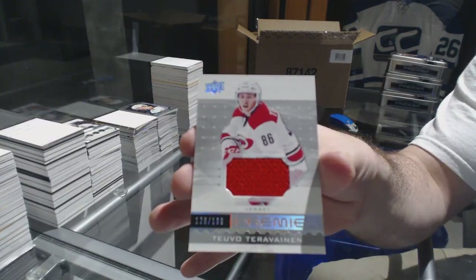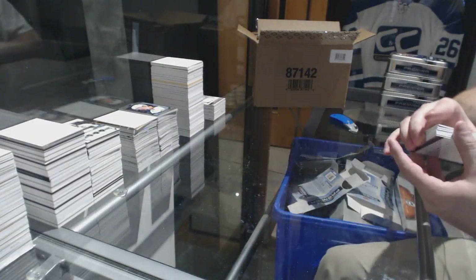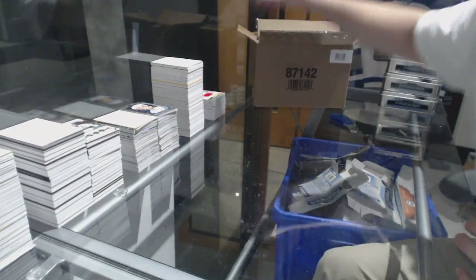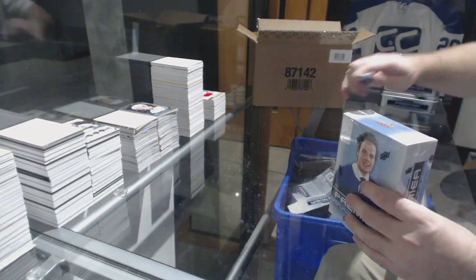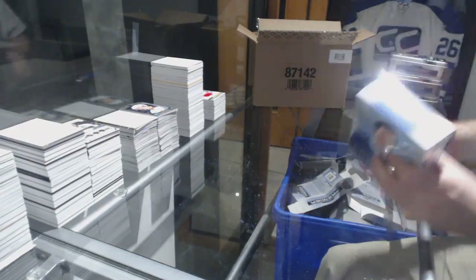For the Carolina Hurricanes, Teuvo Teravainen, rookie jersey. That's an awesome duel. A Mantha $2.99, a Leon Draisaitl autograph, and a dual stick.